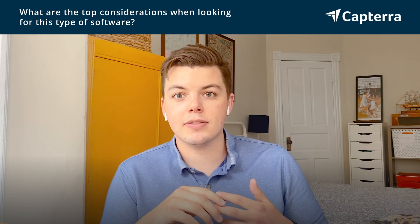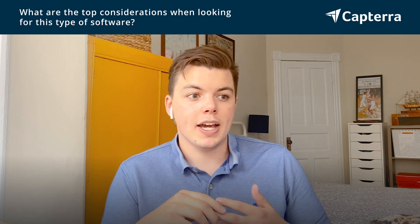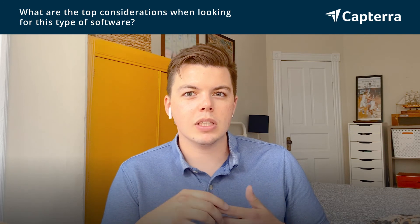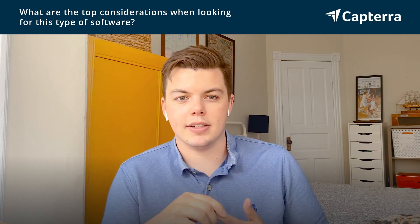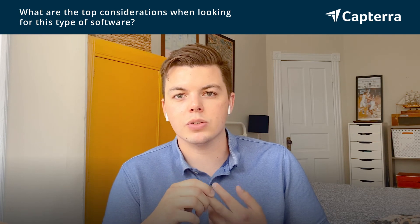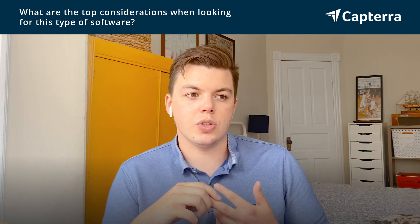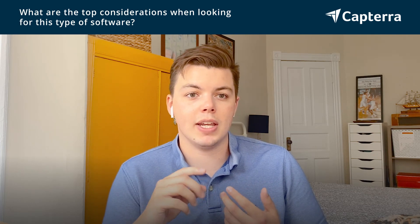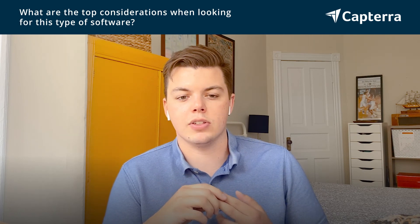The second consideration is what team is going to be using this from a tech adoption standpoint. Jira, both to its benefit and to its detriment, being a more complex tool, requires someone who has a little bit more comfort working in a tech system. Trello, for example, is a much easier turnkey solution — easier to get our team onboarded into based on the current technical scope of our team. So understanding what we're trying to use it for and who's going to be using it is a really important consideration for us.